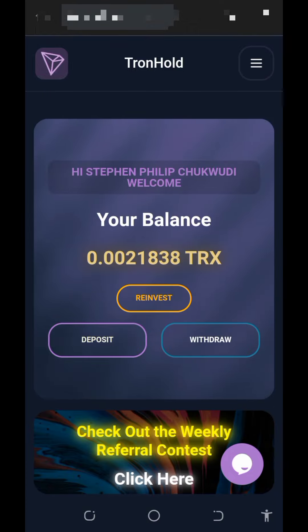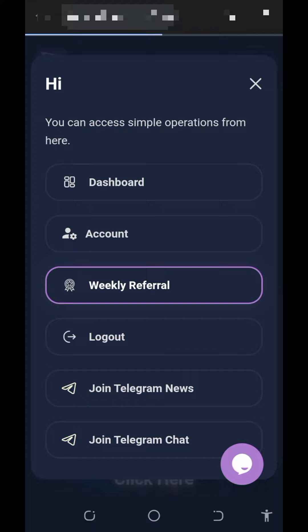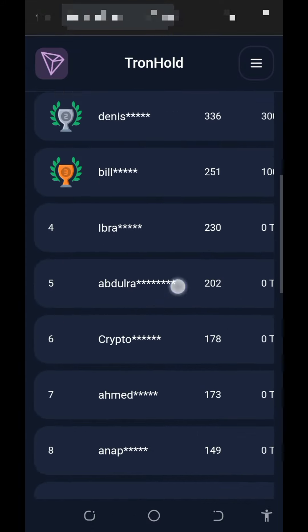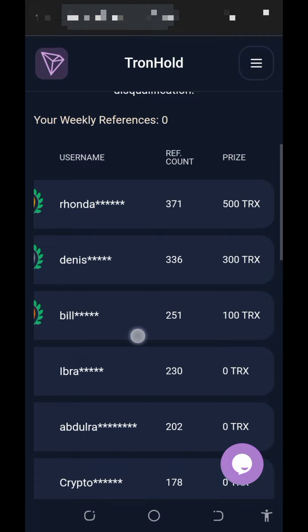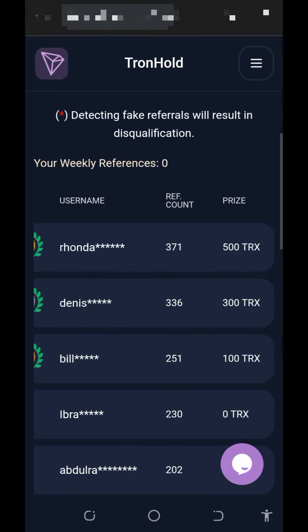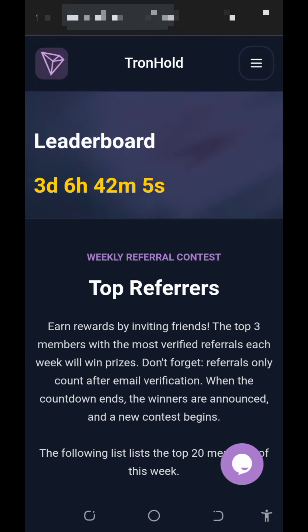You can also earn more by inviting your friends. They have a weekly referral contest — tap on it to check out all the contest information. Anyone with the highest referrals is going to receive some amount of TRX as a reward, and there are three days and six hours left for this weekly draw.